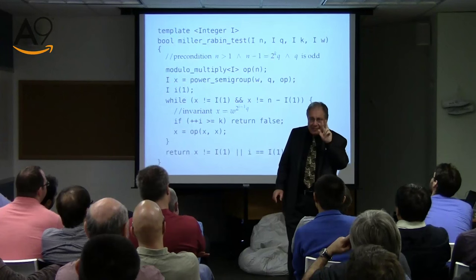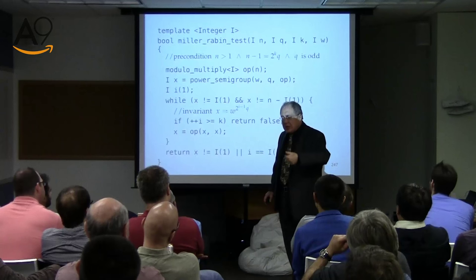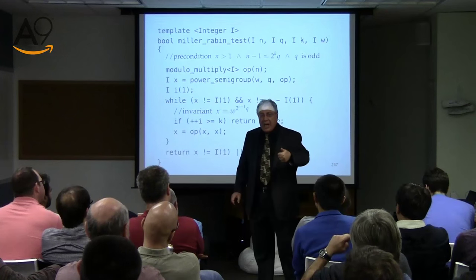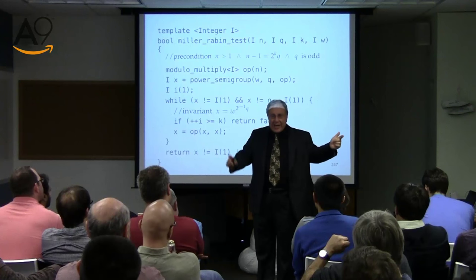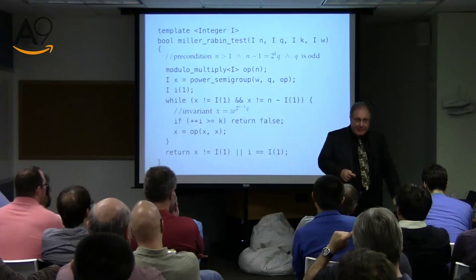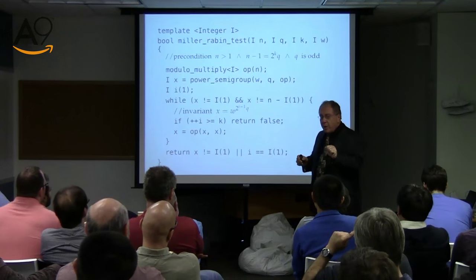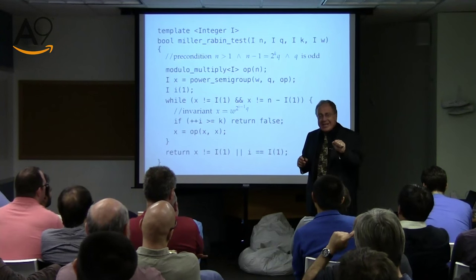To understand Rabin's test, on top of Fermat we need to remember the uniqueness of self-invertible elements: they're just 1 and minus 1. That is, the only elements that give us 1 when squared are going to be 1 or minus 1. If N is prime — remember, 8 is a bad number and there are many other bad numbers — so what we're going to do is perform Fermat in steps.